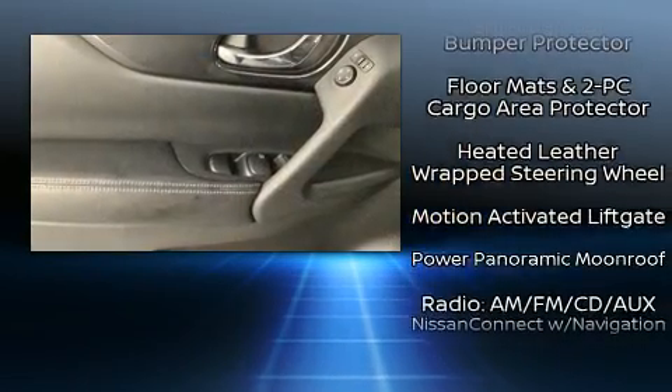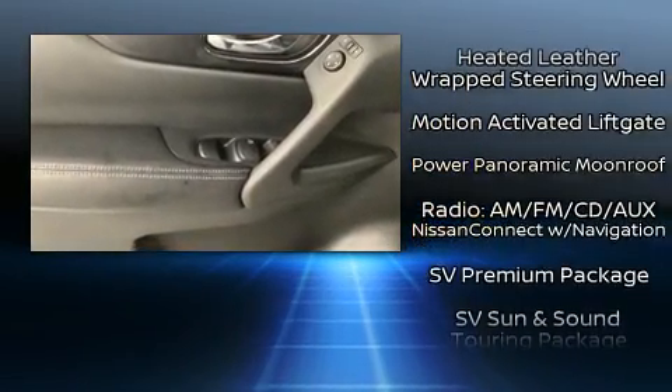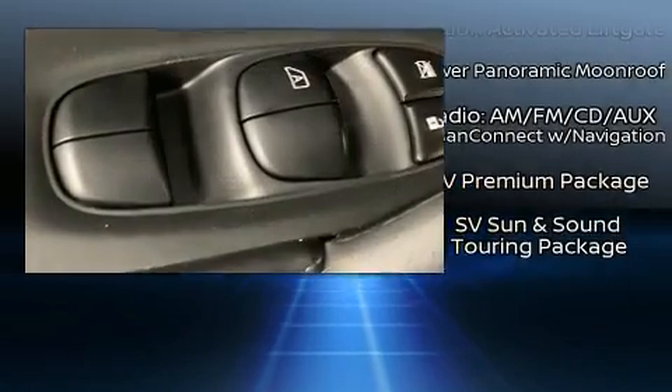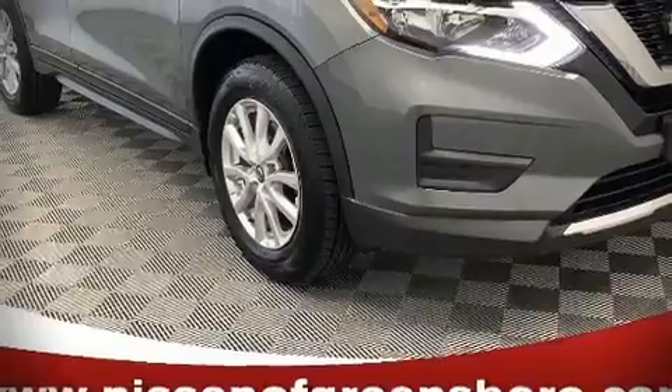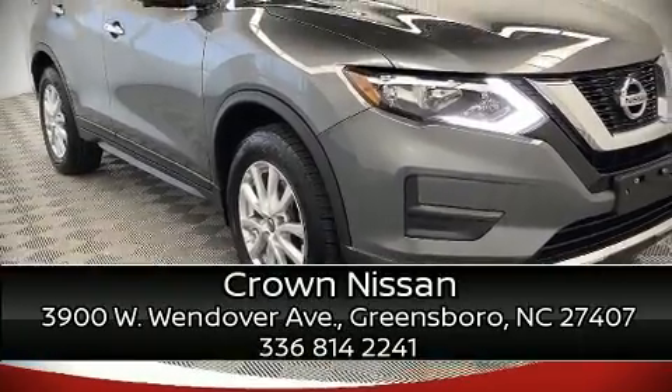Sophisticated all-wheel drive technology maintains a firm grip on the road. Our experienced sales staff is eager to share its knowledge and enthusiasm with you. Come on in and take a test drive.